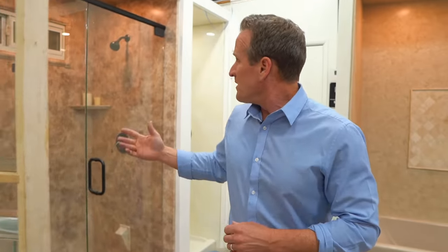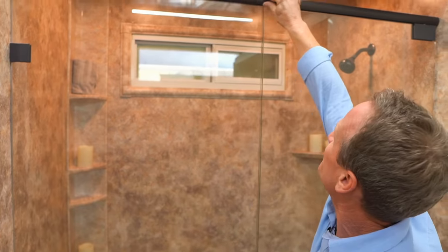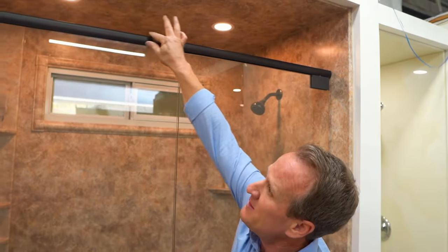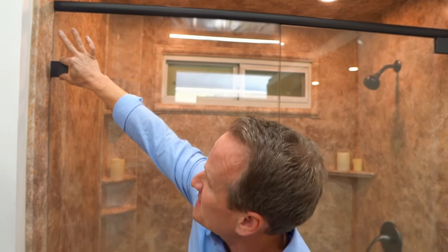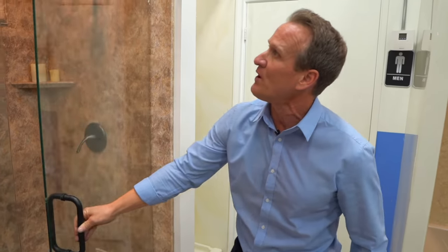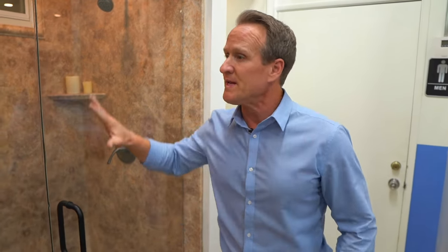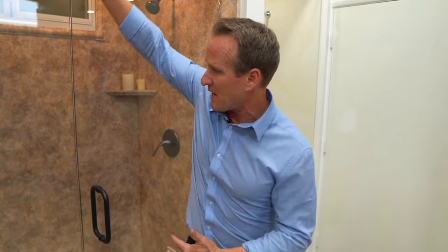Over here, you also have the option to go with a semi-frameless swinging door, meaning you do have a frame at the top, but you still have the nice custom hinges and three-eighths glass with the swinging door. It's a really nice, solid door. Pretty easy to maintain because you've got a lot of glass, though it does require a squeegee to keep the glass clean — especially if you have a hard water environment. But it's a darn good door.